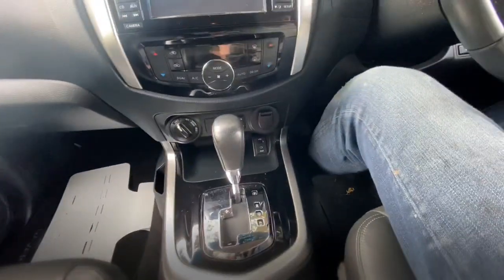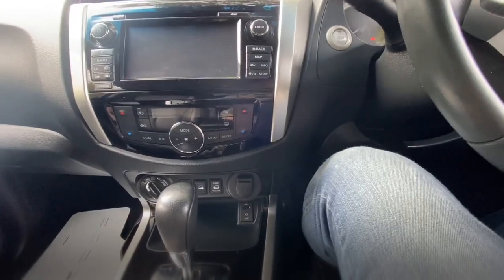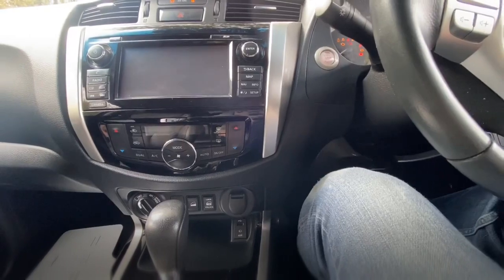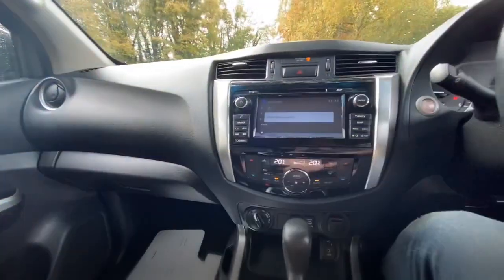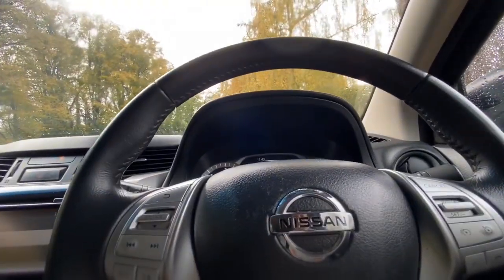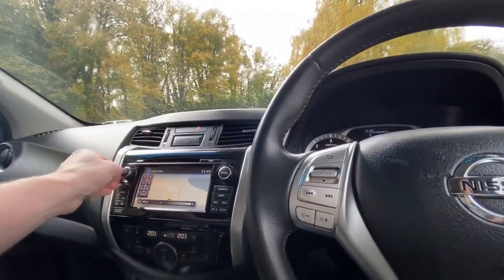It's a seven-speed automatic gearbox. As I said before, combined with the decent engine they will do in excess of 40 miles per gallon - really good efficiency. Starting it up - as you can see there are two keys for the vehicle and two keys for the canopy. As you can hopefully see there are no warning lights on the vehicle, everything is good, starts, runs and drives really well.